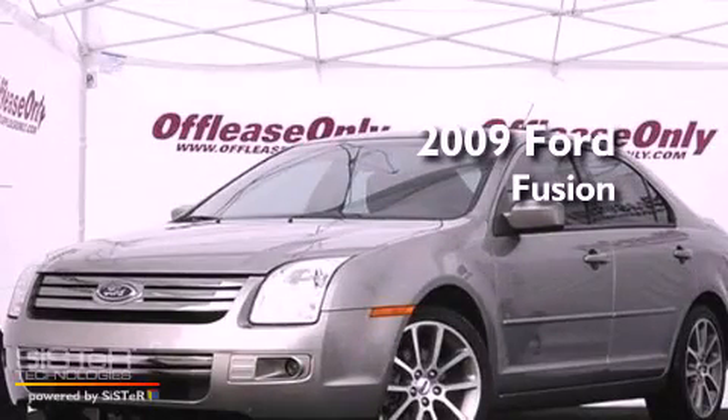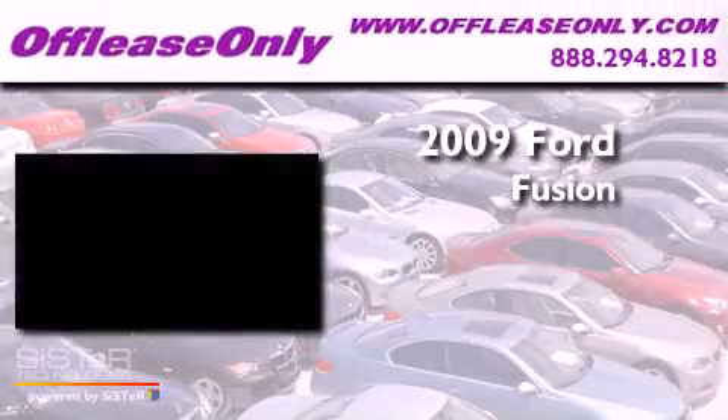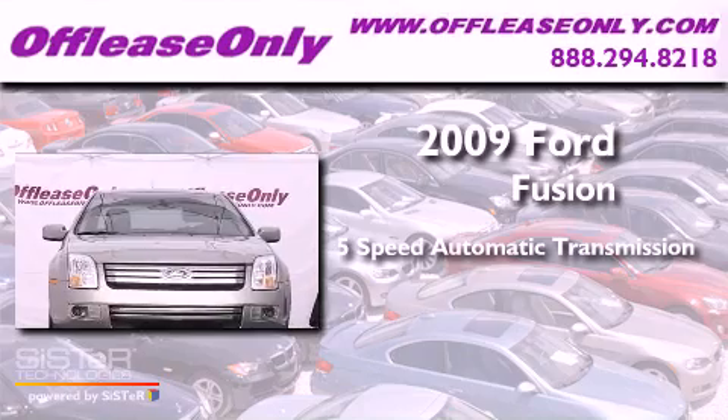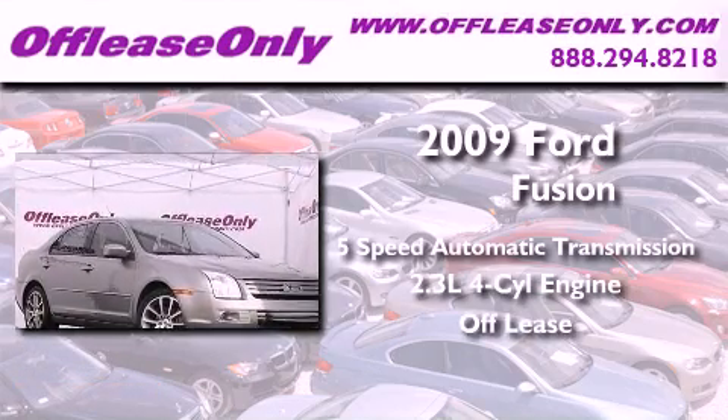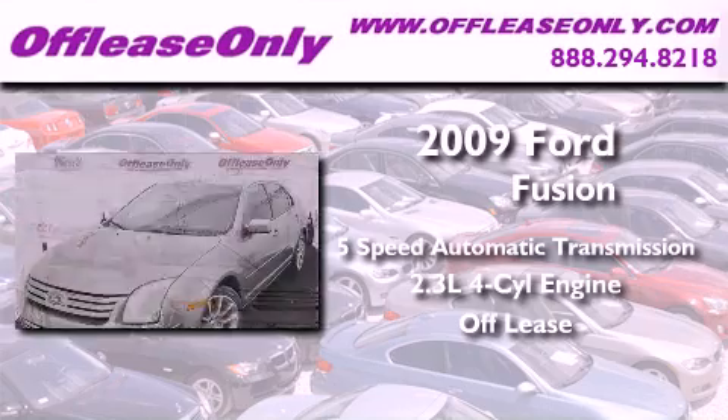This is a 2009 Ford Fusion. This vehicle has seating for five adults, an inline four-cylinder engine, plus having just come off lease, this Ford is in like-new condition.